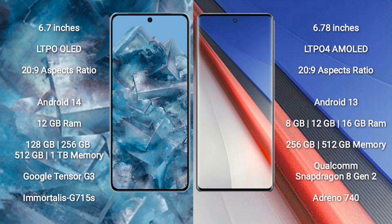Google Pixel 8 Pro runs on the Android 14 operating system. Vivo IQ 11 Pro runs on the Android 13 operating system.